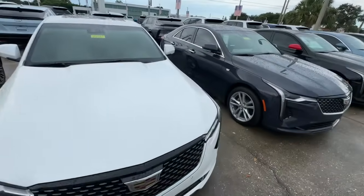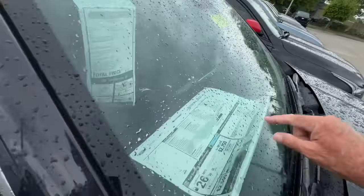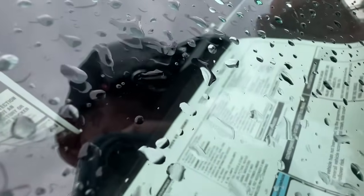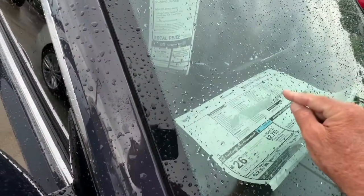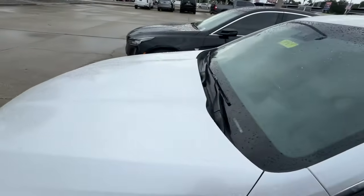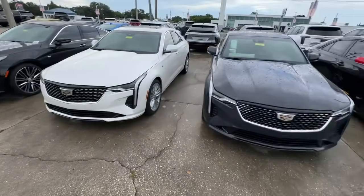This white one right here — my goodness, is that beautiful. This one is $40 grand, and the actual window sticker says $38,800. This is a 2024 CT4 Luxury. They've tinted the windows and I don't see the window label anywhere, but that pearl white is my favorite — gorgeous, gorgeous, gorgeous.